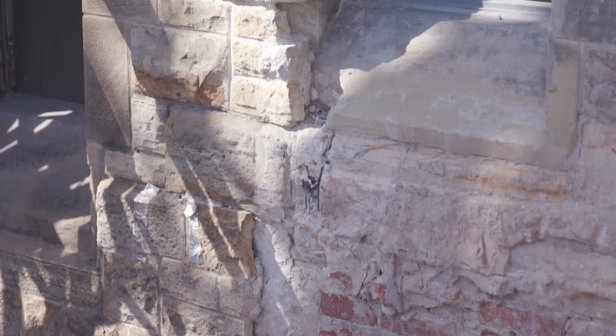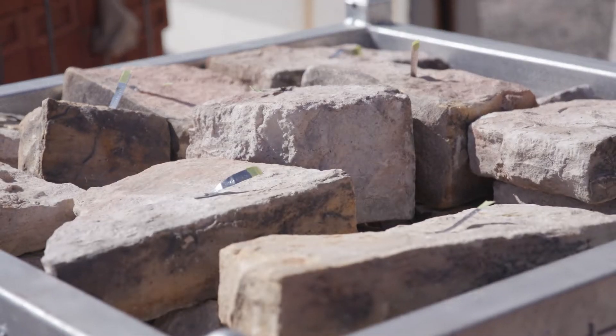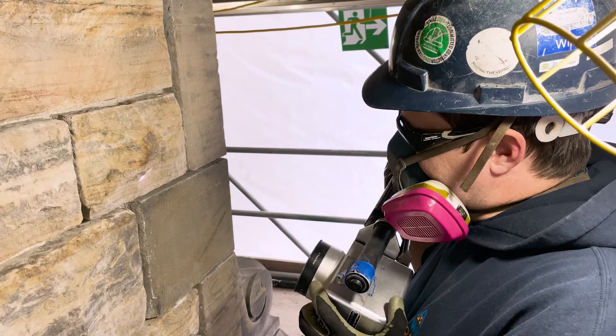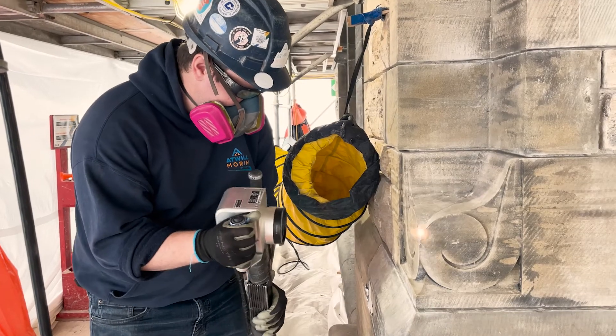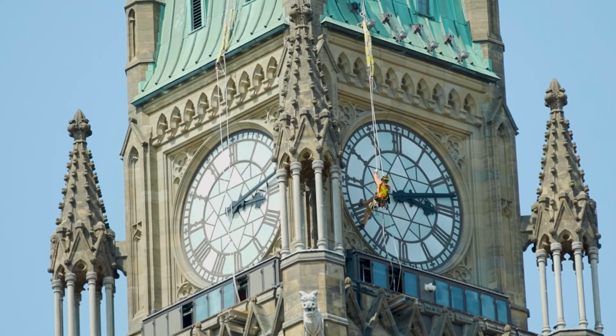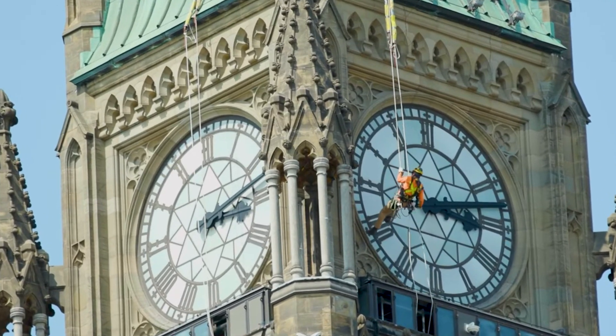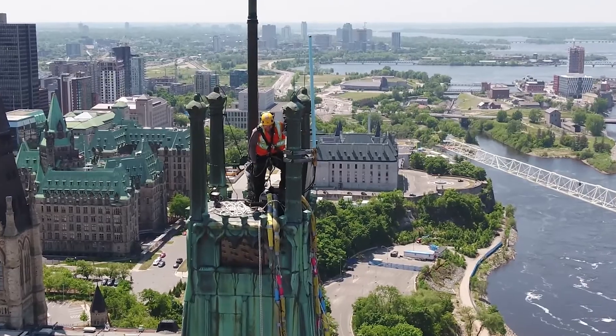The 365,000 stones on the exterior of the building are getting a much-needed facelift. With the north wall masonry repairs completed, the stonemasons are now actively working on the east and west facades. In spring 2023, a team of specialists worked on the Peace Tower's four pinnacles, which needed to be wrapped and secured until they are rehabilitated.